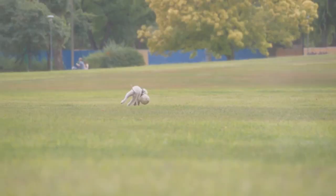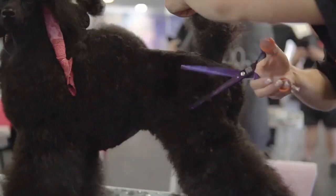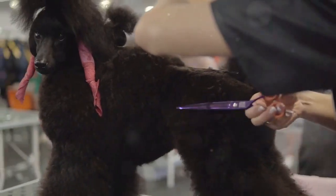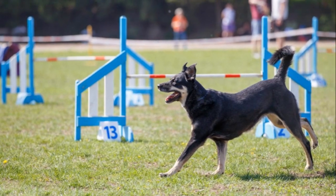Knowledge of the rules and regulations of agility competitions is another must-have. Take time to understand course requirements, scoring criteria, and any specific rules for your poodle's breed or skill level. You wouldn't want to lose points over a technicality, would you?